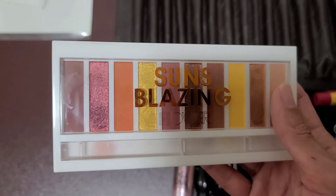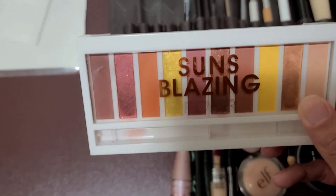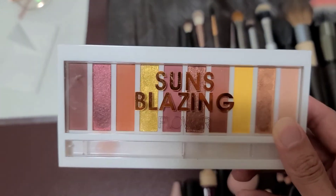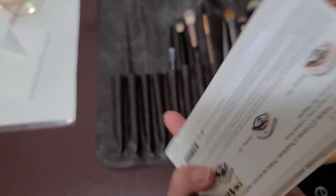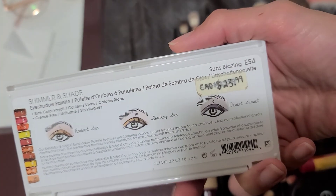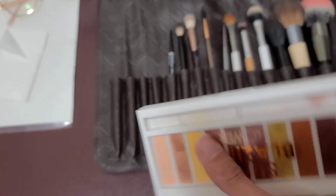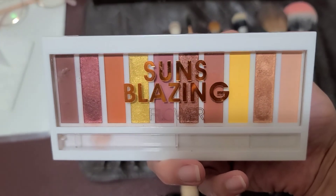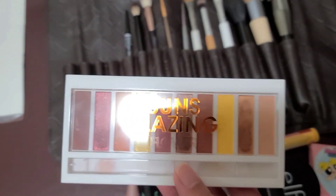This is the Sun Blazing Palette from Flower Beauty. It's nice, I like it. It's a nice drugstore palette. I'll show you my eye look in a minute. At first I was unsure if the price was worth it — it's $24 Canadian. Drugstore makeup is a little bit pricey now, so yeah.